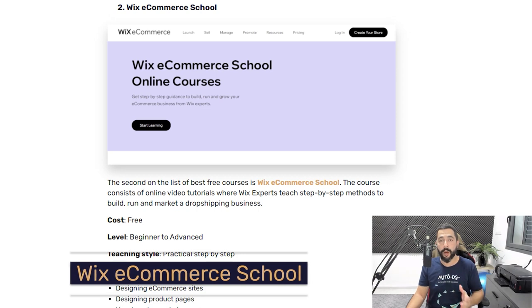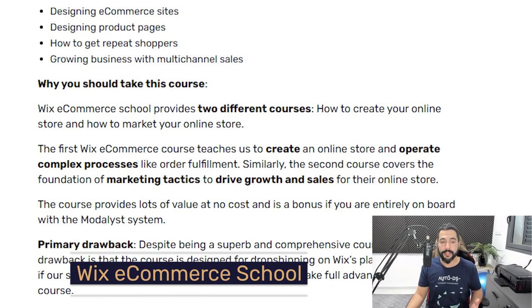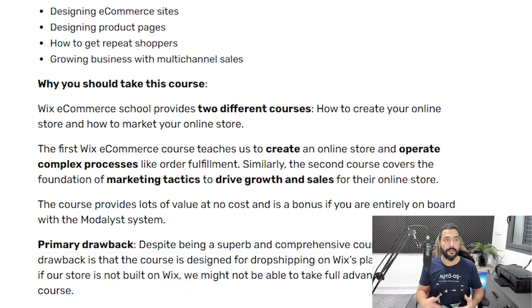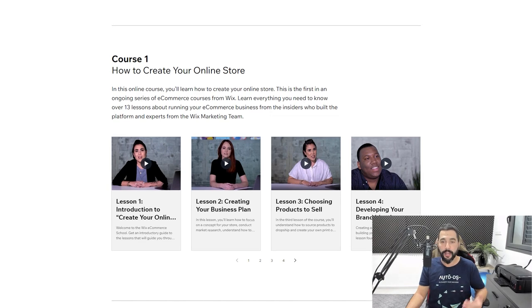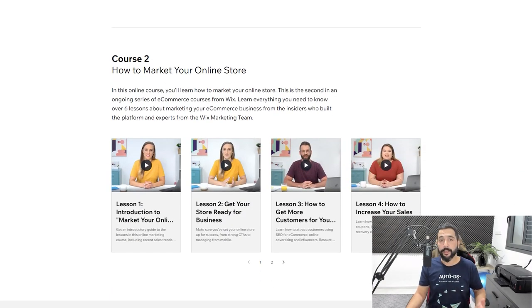Second on our list is Wix E-commerce School. Here you get two free courses: one on how to create your dropshipping store, and the second on how to market your dropshipping store so people can find your products. This is something you'll need to learn when dropshipping on selling channels like Wix and Shopify, where you don't get free organic traffic like you would on eBay or Facebook Marketplace. If Wix is your selling channel, this is the course for you.